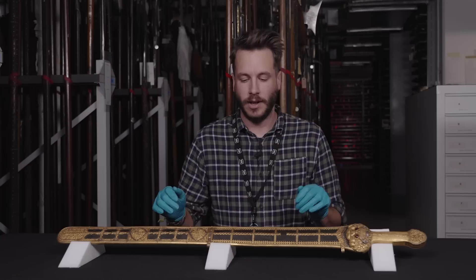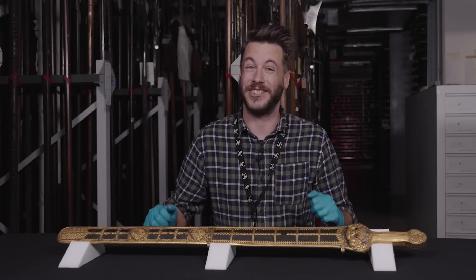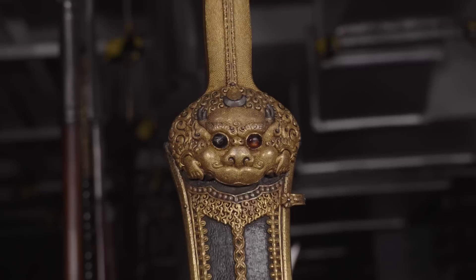This sword is of a Chinese form known as a jian. The jian is found throughout China, throughout most of Chinese history. The first mention comes from around the 7th century BC — the Spring and Autumn period, or the first half of the Eastern Zhou dynasty.